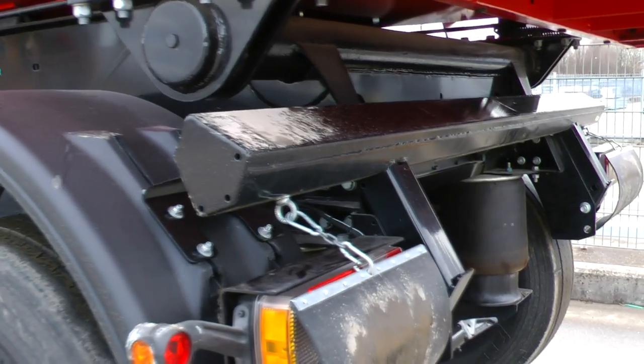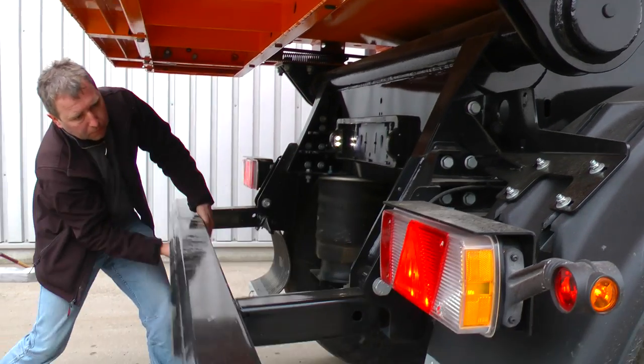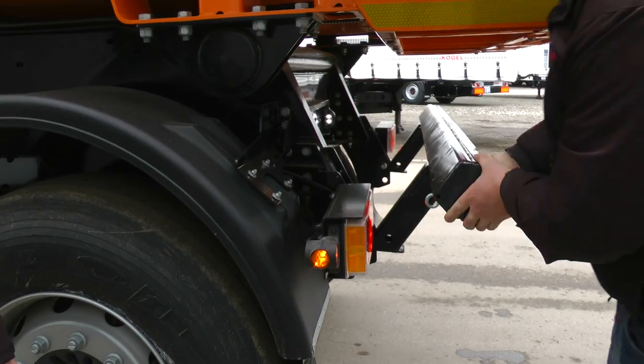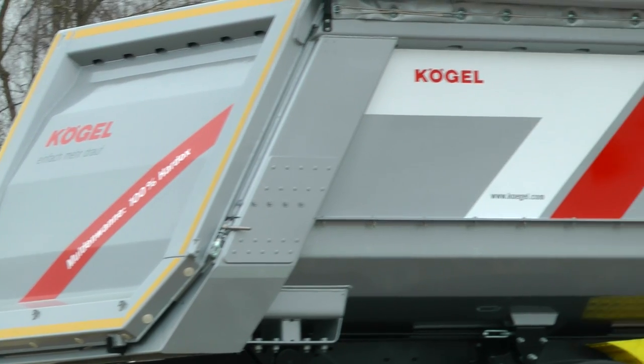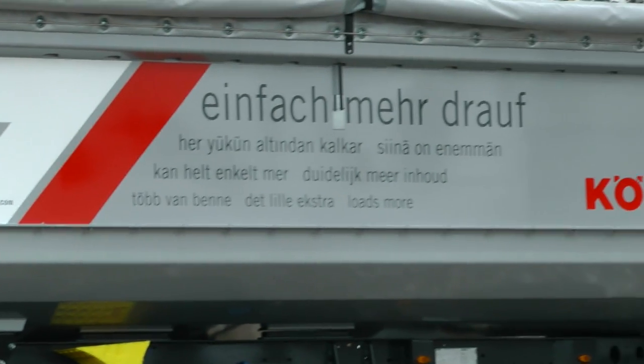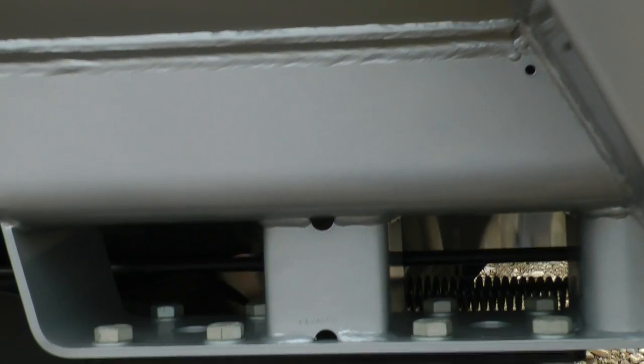The standard folding underride guard guarantees simple changing from the road setting to deployment as a road builder. The tipping bearings are of low-maintenance and repair-friendly design. The bearing bush, made of a special material mixture, ensures that the Tipper Trailer can be in use almost always, as its maintenance intervals are extremely long.